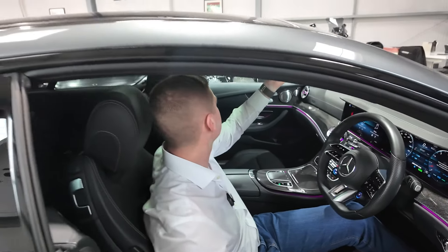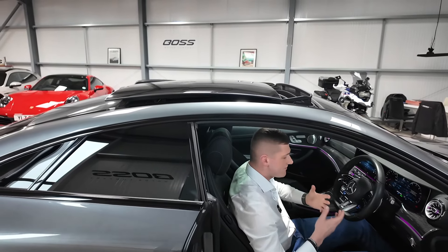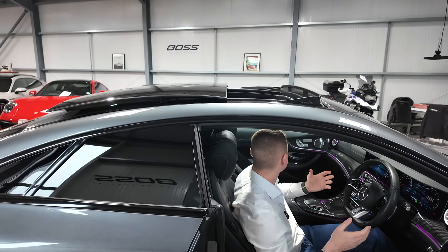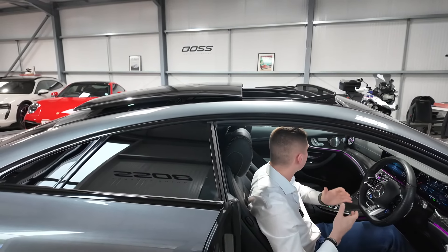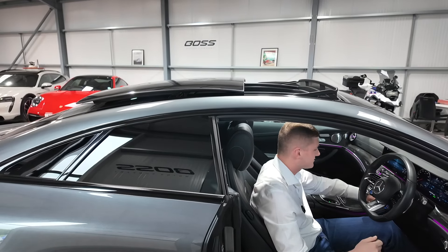I'll show you the roof fully open so you can get an idea of what that looks like. There is actually a lot of headroom in the back of this car — I've sat in the back myself at six foot two and I have spare headroom, so it's surprisingly practical for four adults.